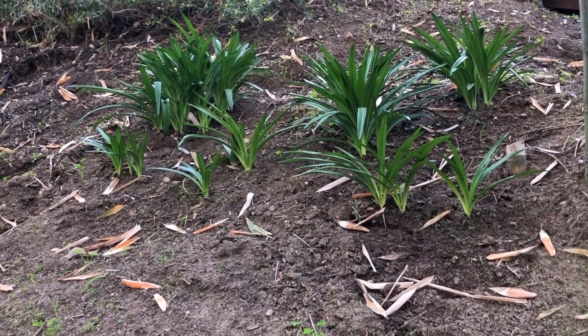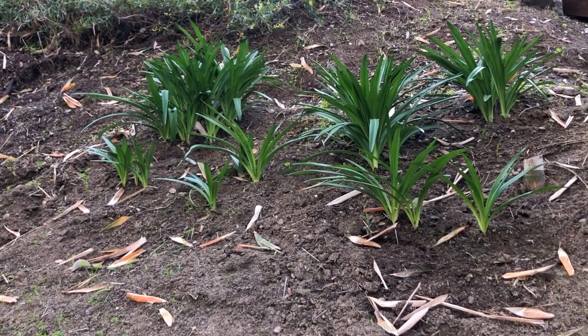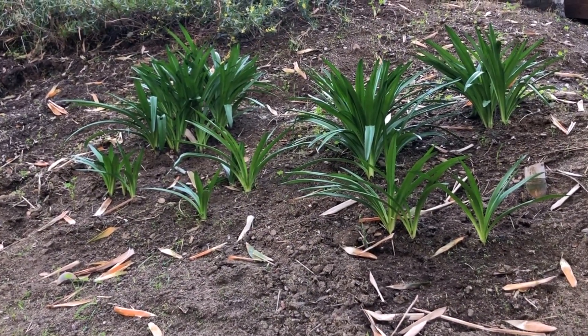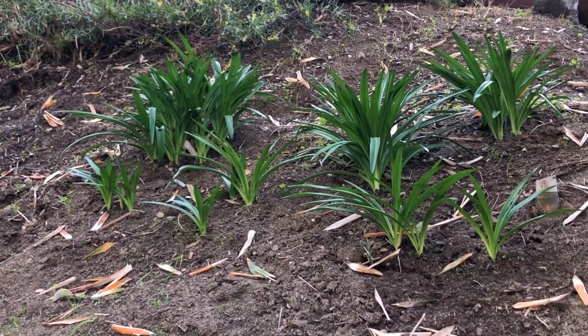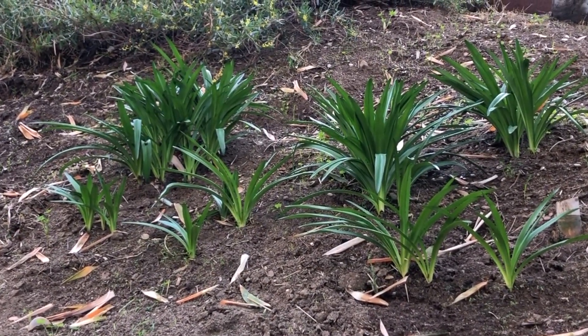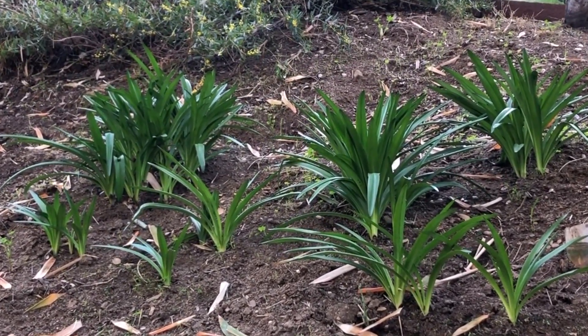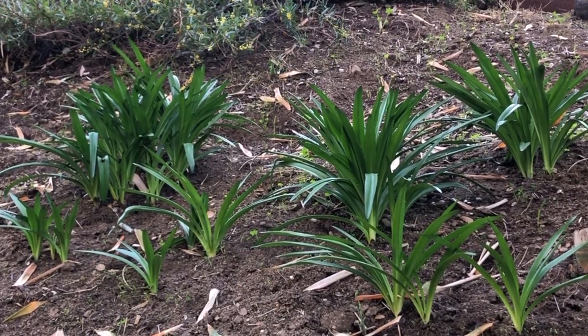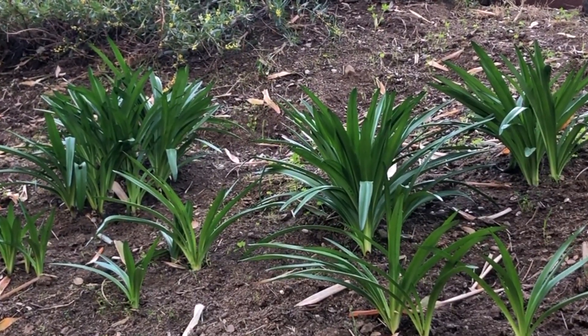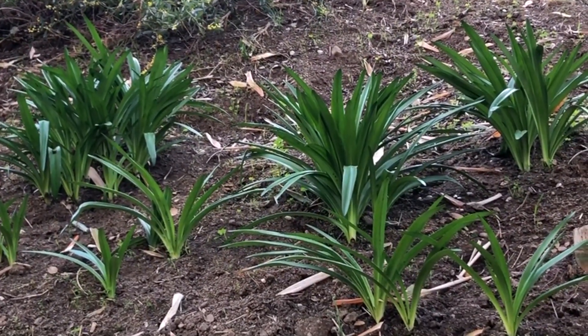Remember the naked ladies? Well, the naked ladies aren't so naked anymore. They leafed out, but the flowers are gone. It's such an interesting plant. It comes up with these wonderful naked-stemmed pink flowers. And then the flowers go away and there's nothing there. And then the green leaves come up. So it's really a fun plant. We've been enjoying it.